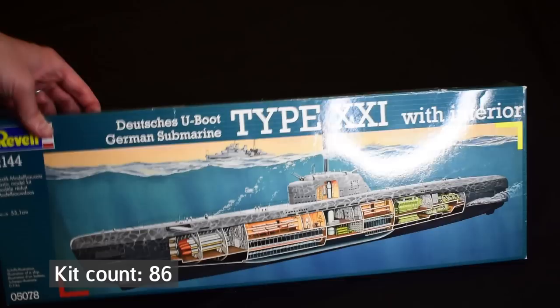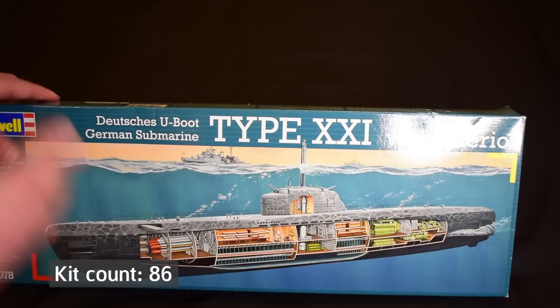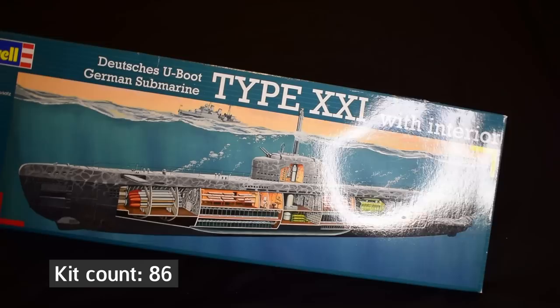People always suggest that I do some things outside of my comfort zone, and I've got this. This is a Type 21 submarine with an interior which you can display on show. It looks to be a very interesting model and I've heard quite good things about it, but I think it will be quite a time-consuming kit to do. So this is probably something I'd have to put on the workbench as a slow burn build, rather than something I can just rush in a weekend.